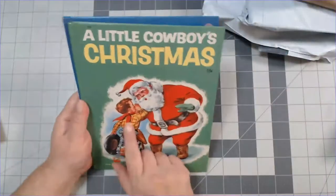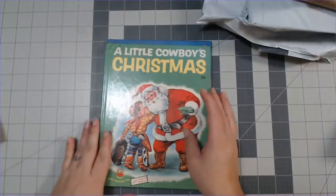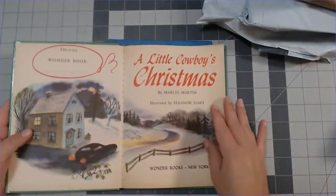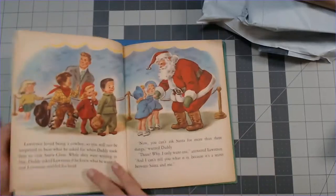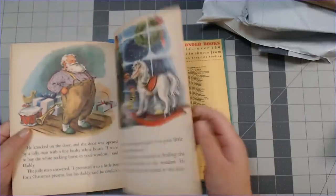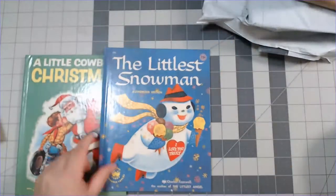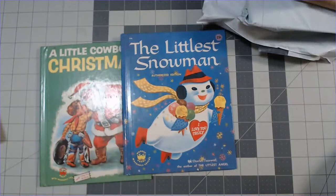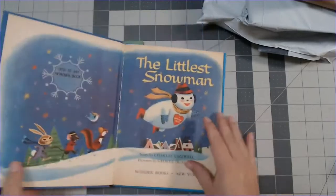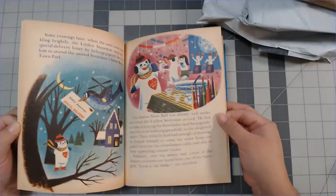These are the two Christmas ones I was interested in. I looked up 'A Little Cowboy's Christmas' and I was like, 'Oh, I have to have this' — the cover is beautiful. I really didn't pay more than about four dollars per book, and for this whole set I think I paid like nine dollars. I got the Cowboy's Christmas and 'The Littlest Snowman' — how cute is that? The colors are so vibrant still, but the pages are all yellowed.